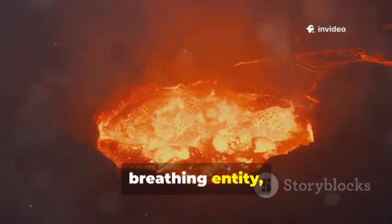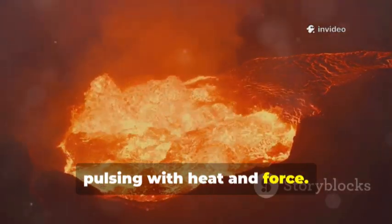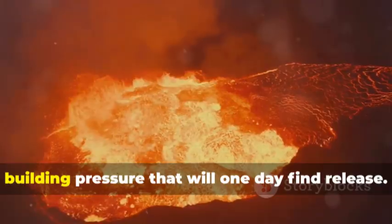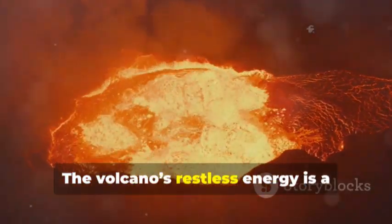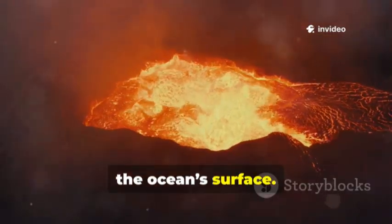This is a living, breathing entity, its heart a chamber of molten rock pulsing with heat and force. Deep within, magma churns and shifts, building pressure that will one day find release. The volcano's restless energy is a reminder of the ceaseless activity beneath the ocean's surface.